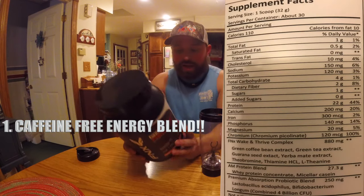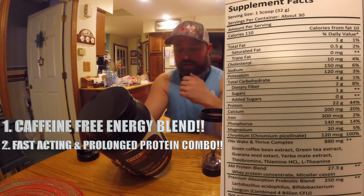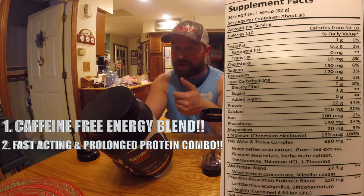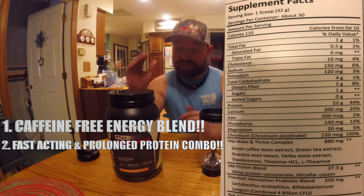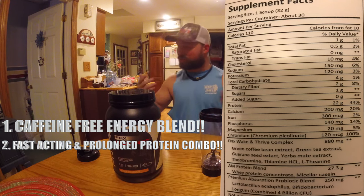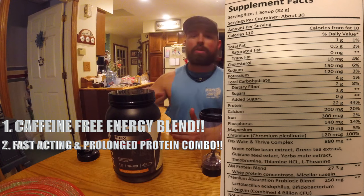One, it has an energy complex that does not include caffeine, which is awesome to me. I like the mix-up of the proteins — you got your whey protein concentrate and then you have casein as well, so you have your fast-acting protein and your prolonged protein, which is huge for me. Being a machinist, I'm gonna drink this on the way to work, so I want the protein to hit so I can rebuild from the workout before or the night before, and then I want that casein to draw out and kind of keep me full.